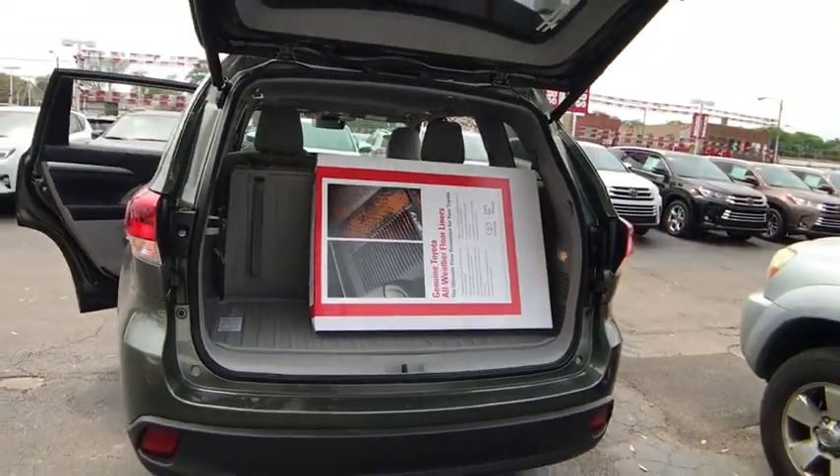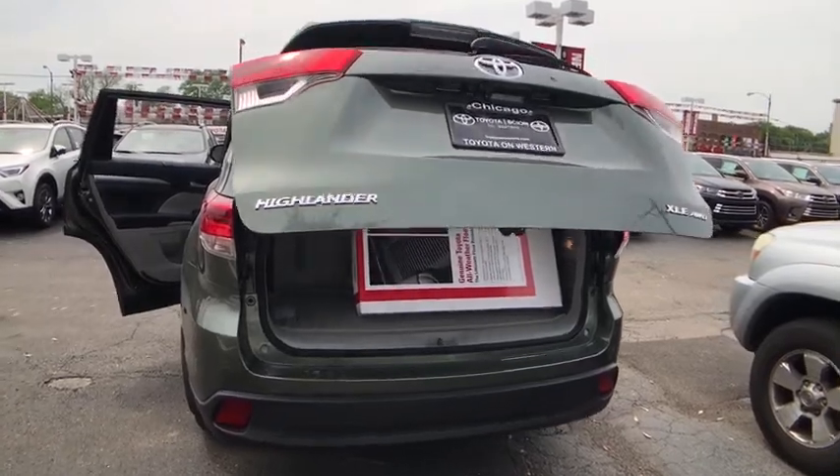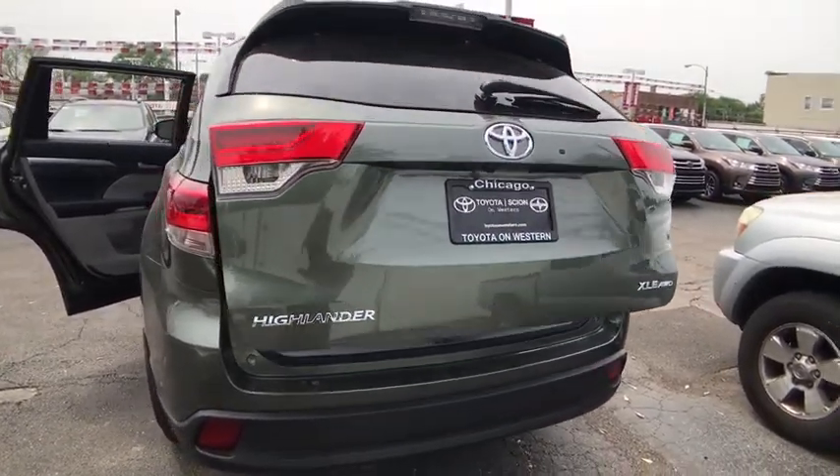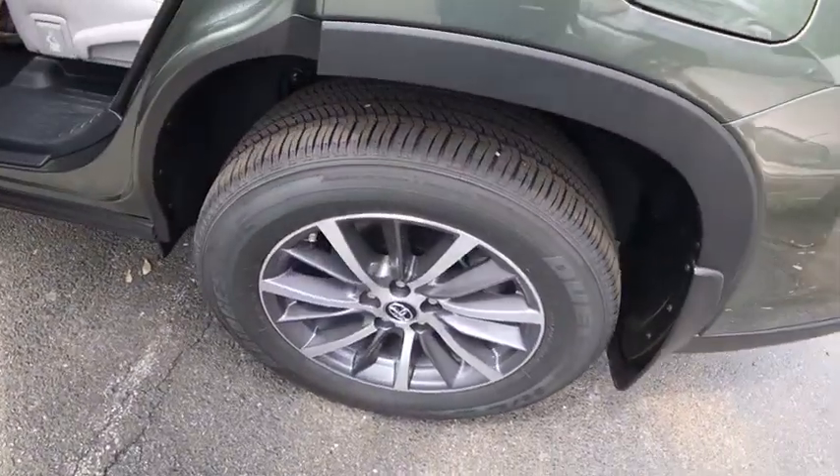A 2010 top safety pick, the Highlander is where substance meets style. Here are some of this vehicle's great options: traction control, power passenger seat, keyless entry, backup camera,